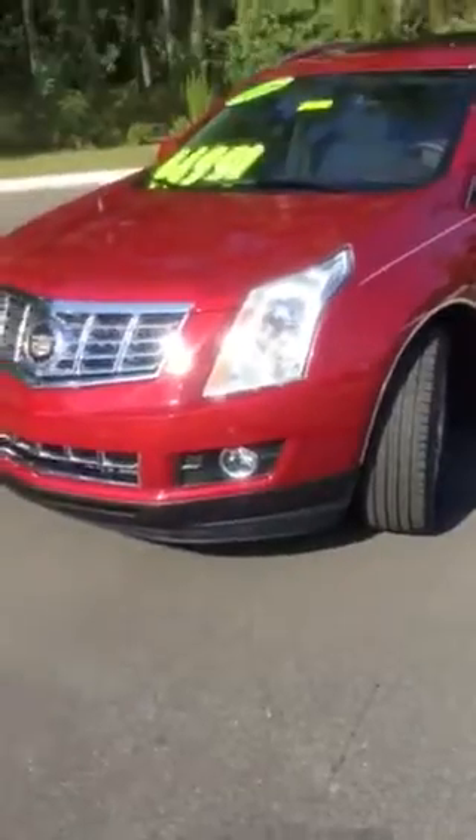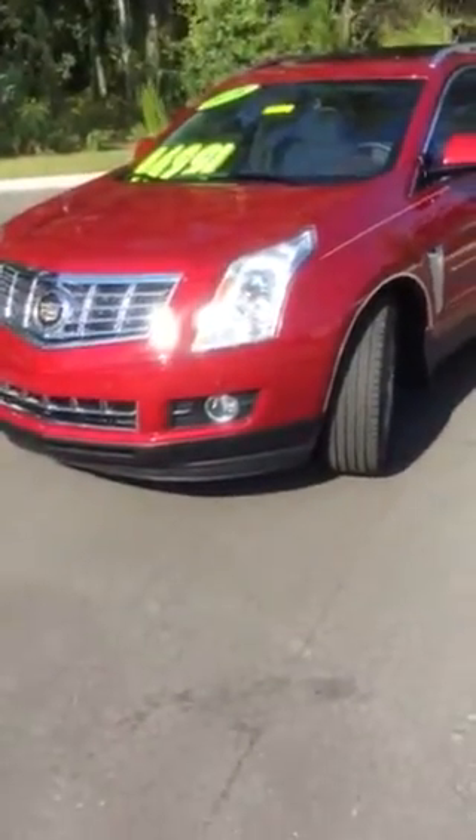Come on down to BMW and Porsche of Ocala and take a test drive in the 2015 Cadillac SRX.